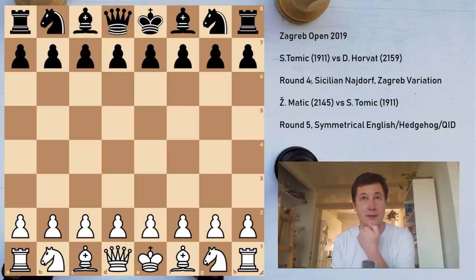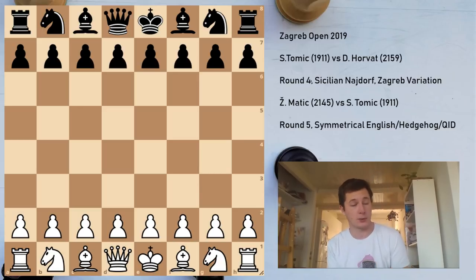After the first three rounds I had one and a half out of three — one draw, one loss, one win. A good plus score; I was about six or seven points up.